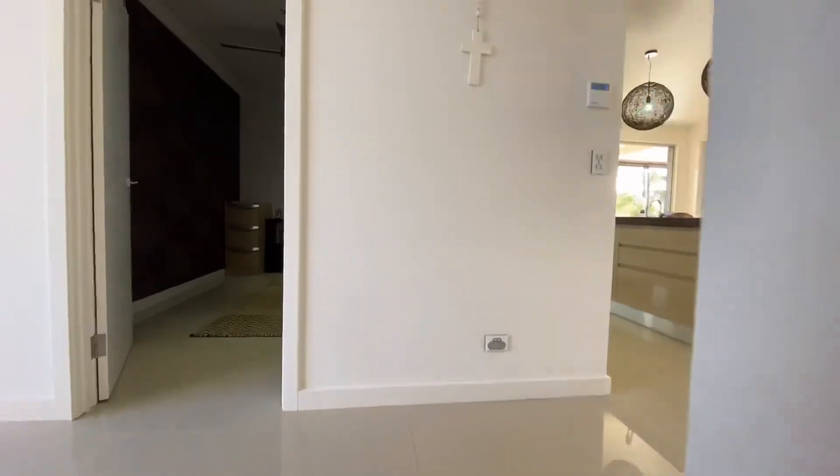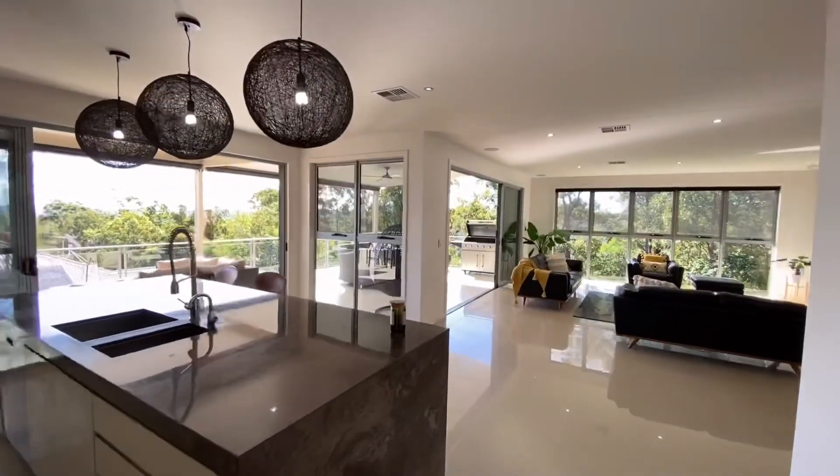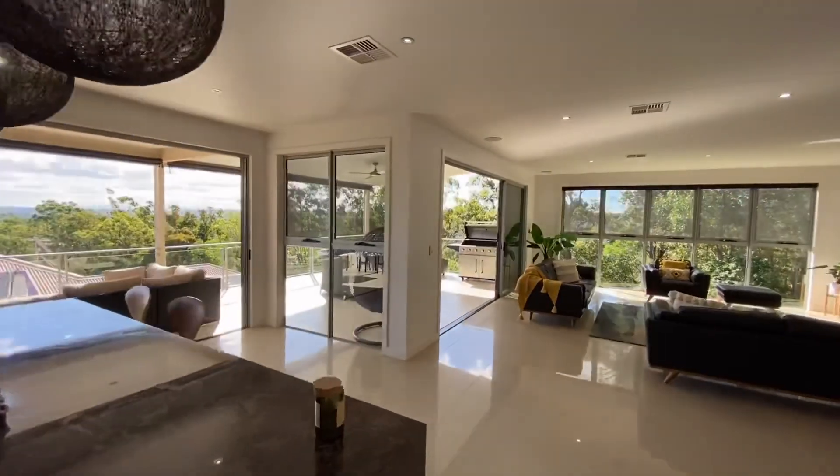This is the grand tour of 6 Torraliana Court. I think you'll love it, and I think you'll be even more impressed when you arrive for your inspection. Thank you.